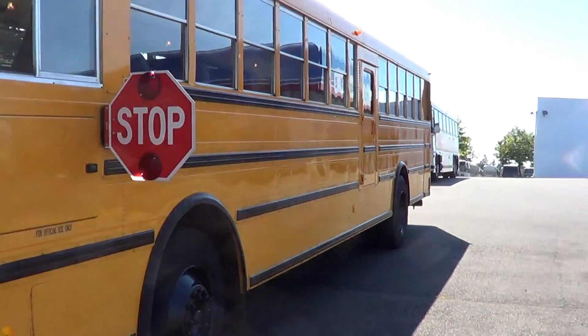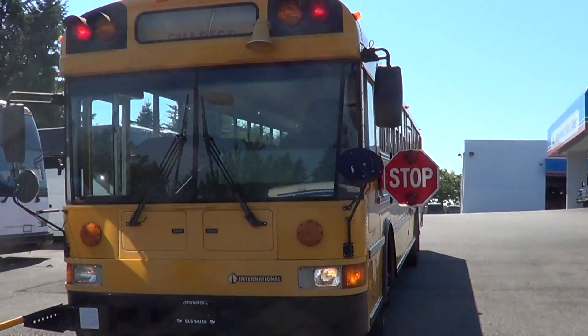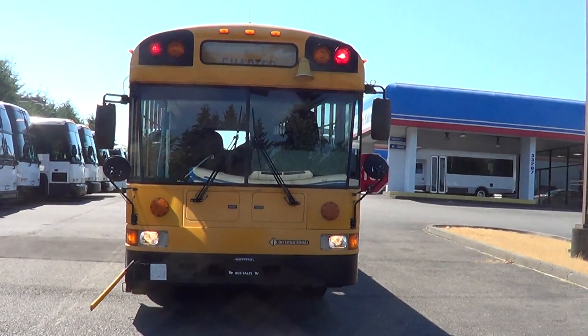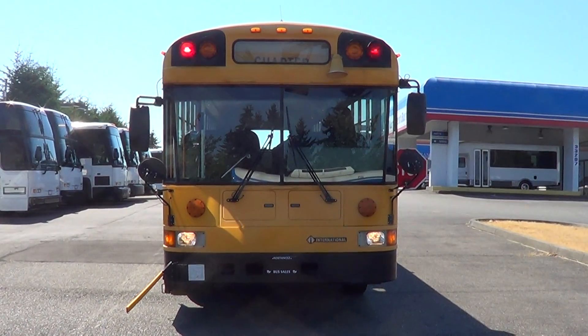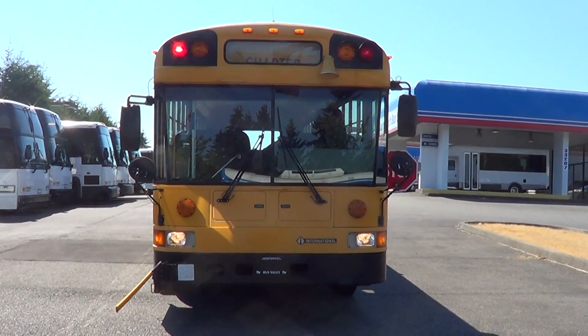I think that'll do it. Once again — 1999 International Amtran, 72-passenger school bus with the flat nose front end. Lots of life left on it, 95,000 miles. Check us out online at nwbus.com, or please call with any questions: 800-231-7099. Thanks.